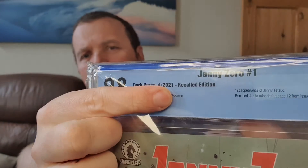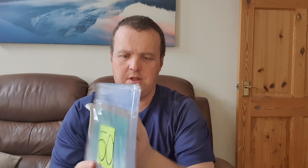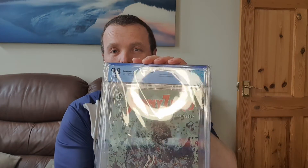It's also a recalled edition. From what he said when he put these up for sale, it missed printing page 12. So yeah, it's always good to have a recalled edition, especially at such a high grade. That's definitely one I'll be keeping for a while.